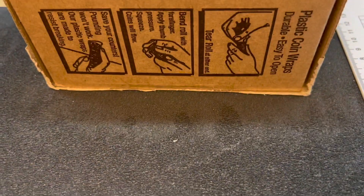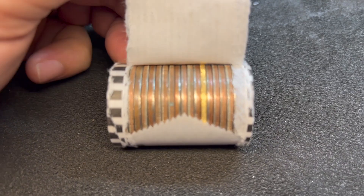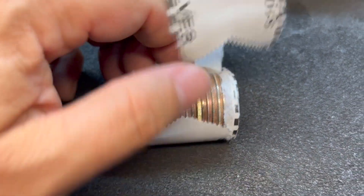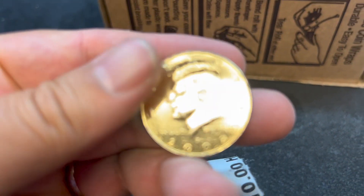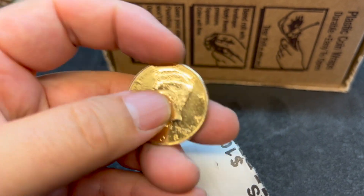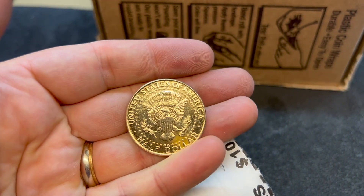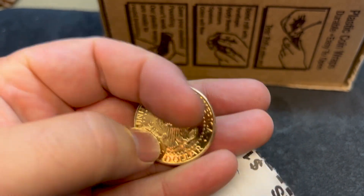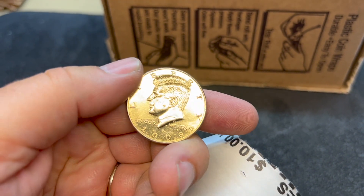We're on roll number 11 and it looks like we may be channeling a little bit of our last video. I've got something gold in here and by the edge it looks really nice. Wow, this one's really nice — actually really shiny — 2008 Philly. That is blinging gold. Look at that. That's probably the nicest one I've ever found. First find of the box.